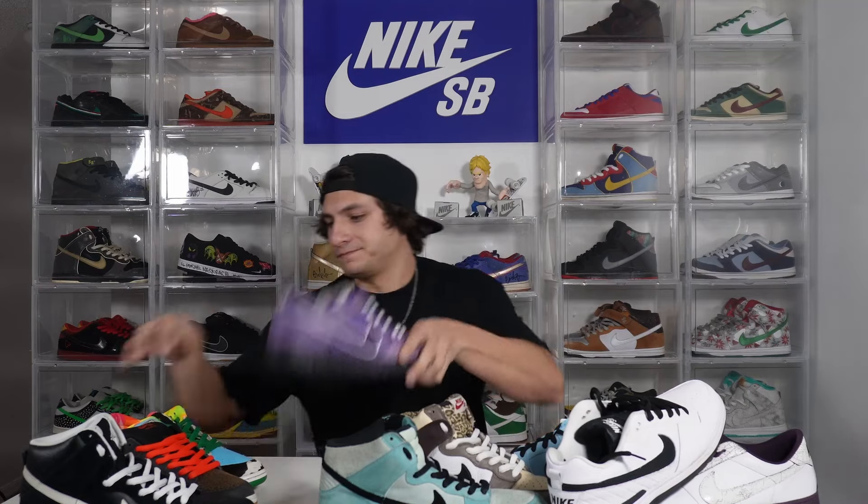To give you guys a little sneak peek of what we'll have for sale at Sneaker Con, I brought a little bit of everything to show the span of what we sell — everything from heaters to beaters, new and old SB Dunks, everything in between. If it has to do with Nike SB, we're buying and selling it. Right here we got Purple Lobsters — super hype pair, lobsters have gone through the roof recently, and in my opinion just a beautiful pair. We got your Ben and Jerry's, fan favorite for sure, and I also have the special box for sale.